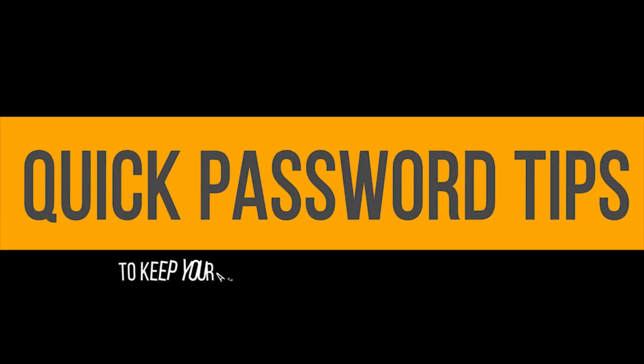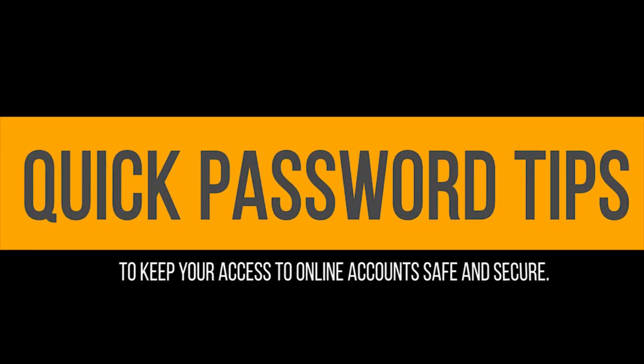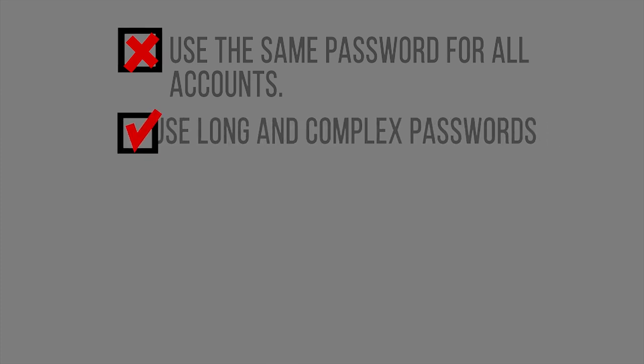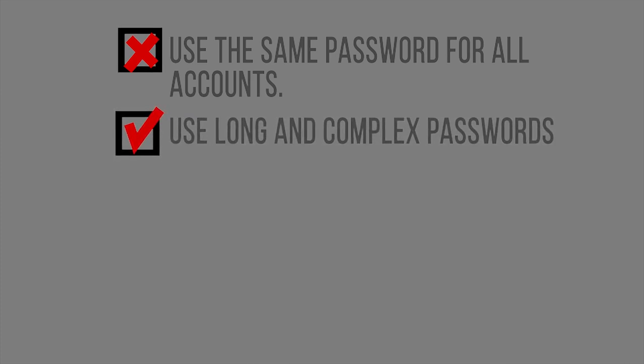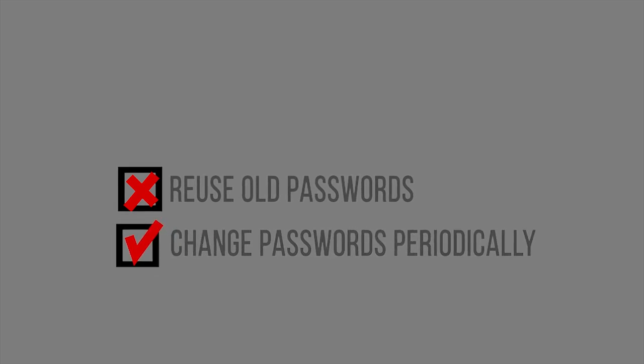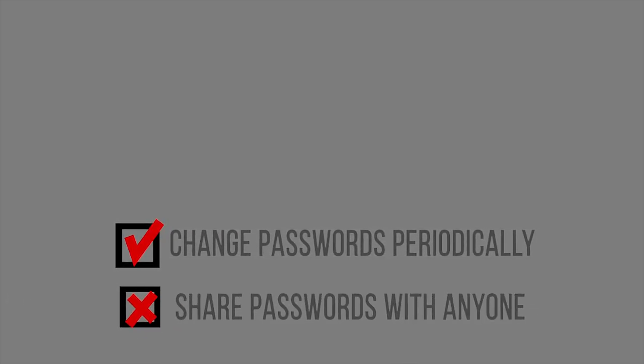Quick password tips to keep your access to online accounts safe and secure. Do not use the same password for all of your accounts. Use long and complex passwords. Don't reuse old passwords. Change passwords periodically. Don't share your password with anyone.